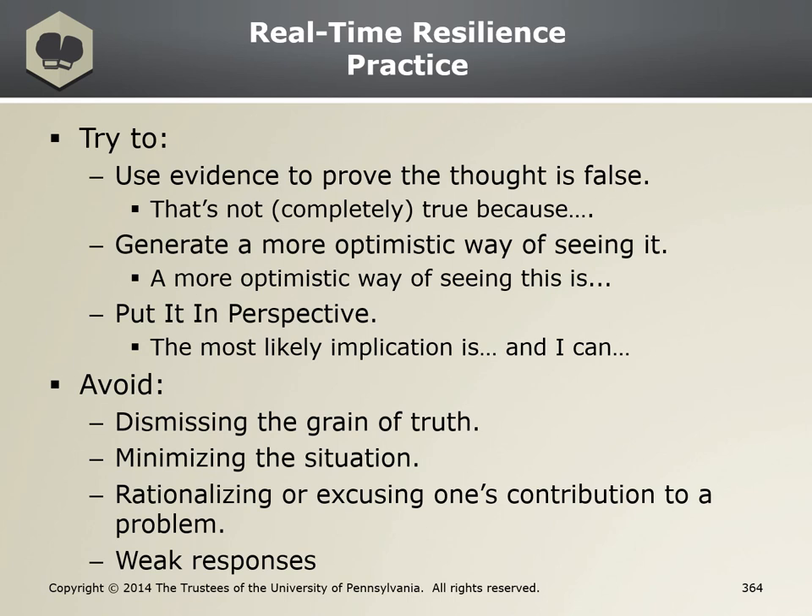Counterproductive thought four: I'm not army material. RTR using optimism: I am army material — even though I have a lot to learn, I'm good at this. If you're a visual person, go look at the practical example exercise listed on the Google Classrooms page and this will give you a better idea of how to do and conduct your assignment.